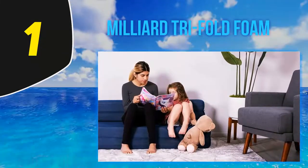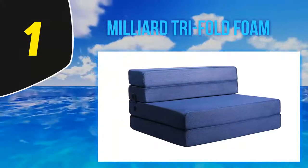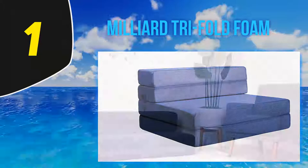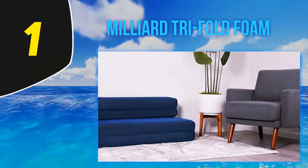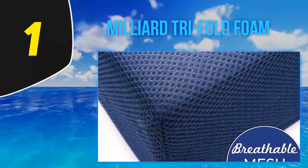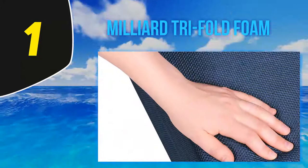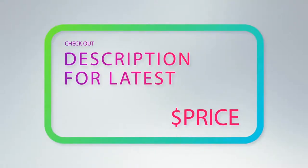The Milliard Trifold Foam folding mattress features a compact trifold design for secure storage in tight spaces. It is excellent for reading, camping, video gaming, and sleeping — perfect for college dorms, apartment dwellers, and anywhere space is limited. Lastly, it features a removable cover that is machine washable for easy cleaning.